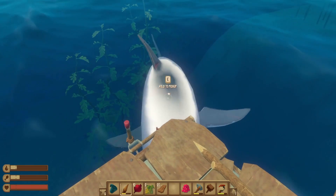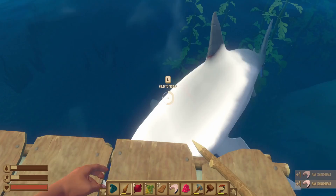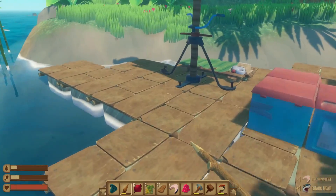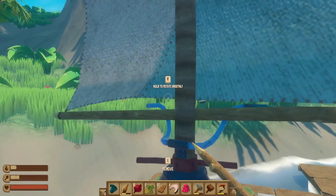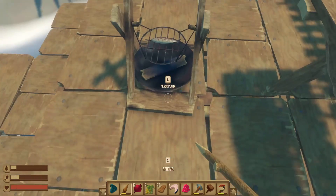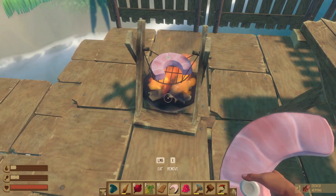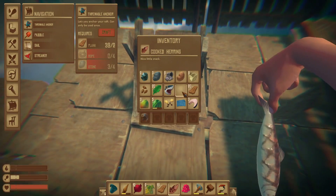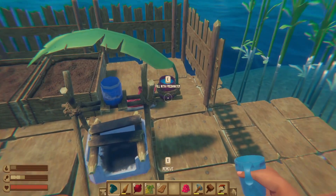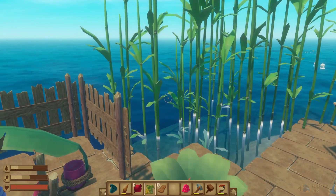I killed the shark! Oh my god, I killed the shark! I did it! Yeah, I'm gonna cook him. Hell yeah — I'm gonna cook that shark!